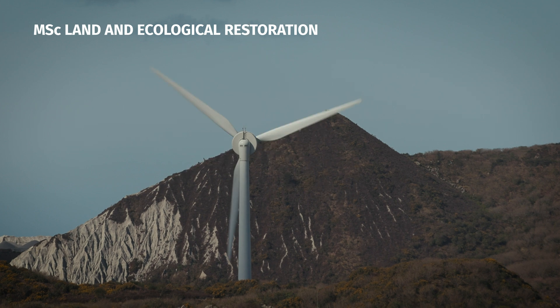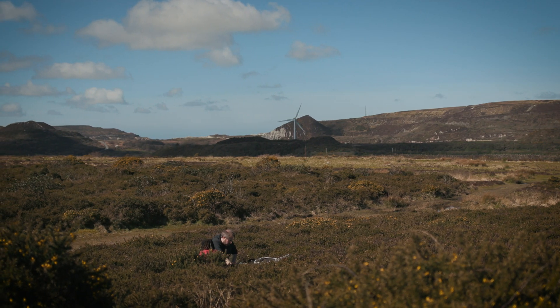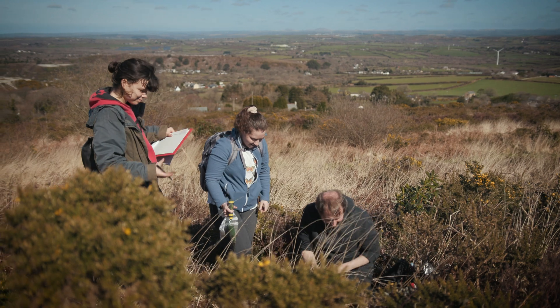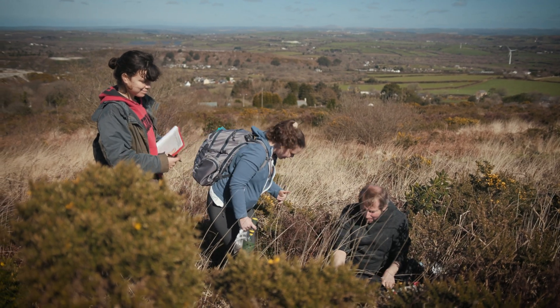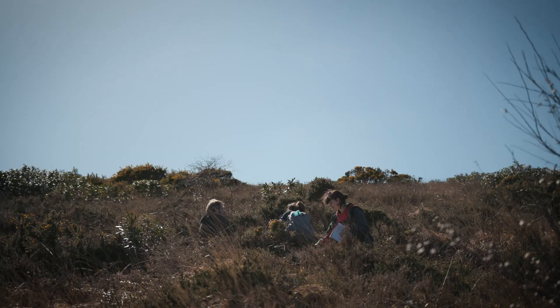The Masters in Land and Ecological Restoration is awarded by the University of Plymouth and it's a taught master's programme, which means it consists of 180 credits. In the first two semesters you will study six 20-credit modules, and after these are finished you will do a 60-credit master's research project.